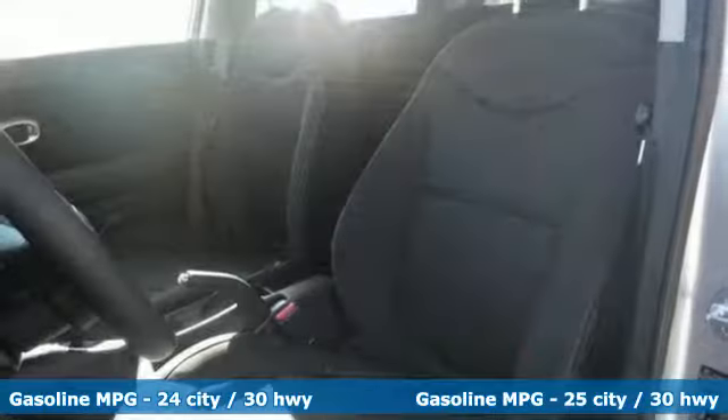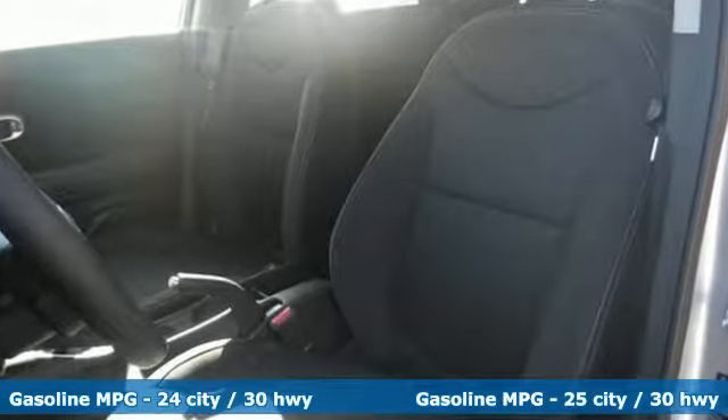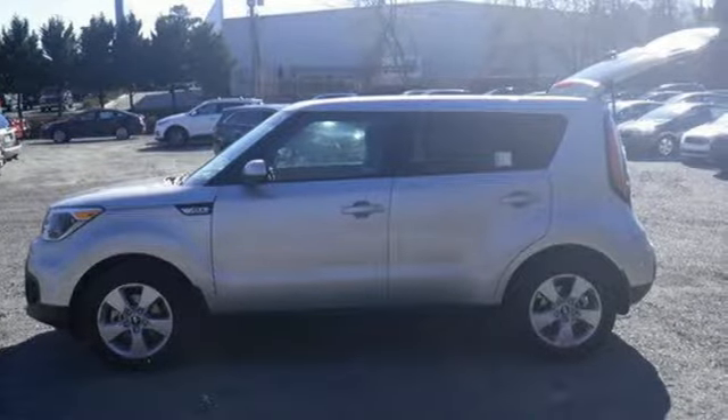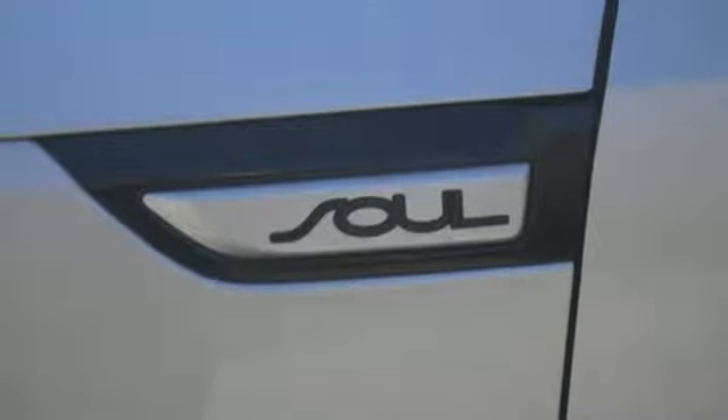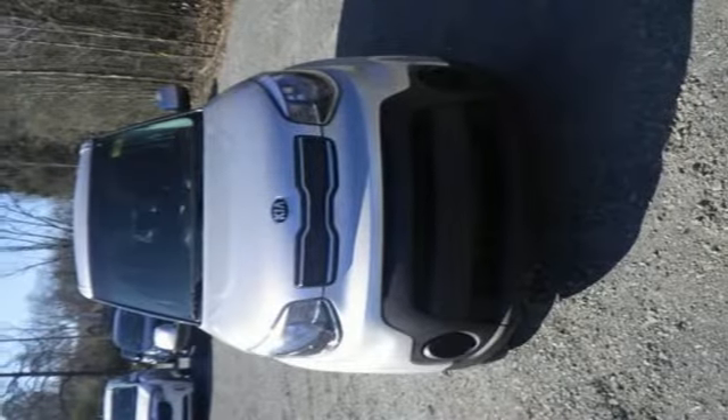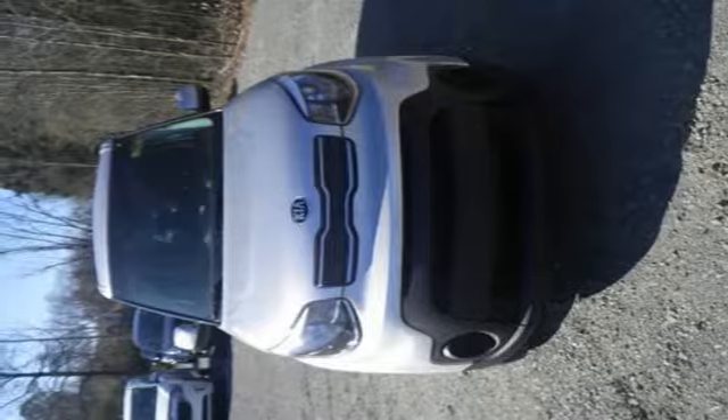But with Kia's commitment to safety on your side, there's more than meets the eye. Its smart passive safety systems are designed to deliver added protection. Hill start assist control, vehicle stability management, and electronic stability control keep you firmly on the ground no matter what your next adventure might be.